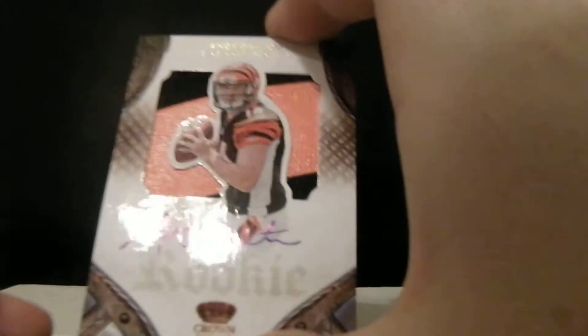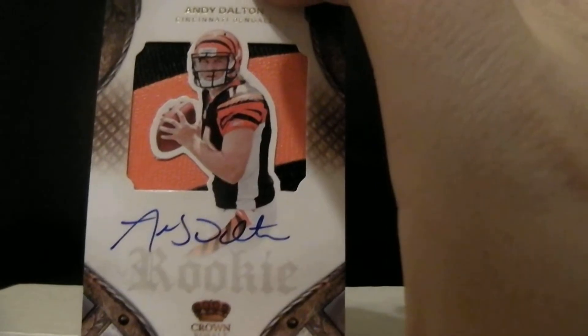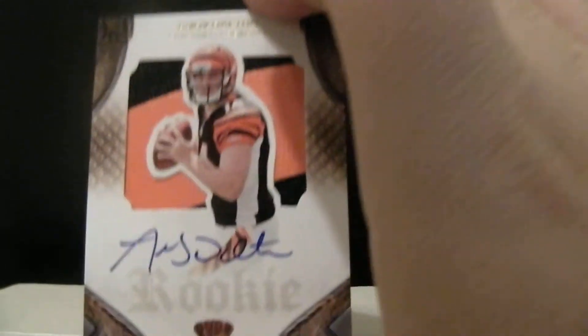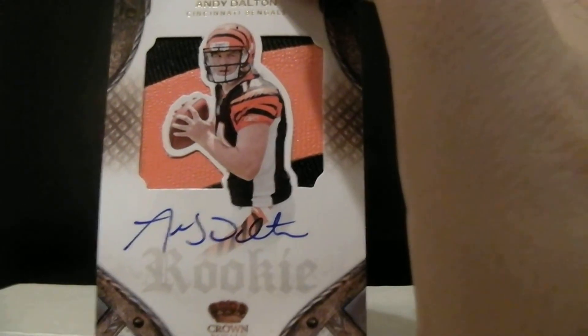I think the hit of the box, obviously, is that beautiful Andy Dalton — jumbo patch rookie auto, number 99 out of 299. Congrats to the Bengals there. Awesome hit.